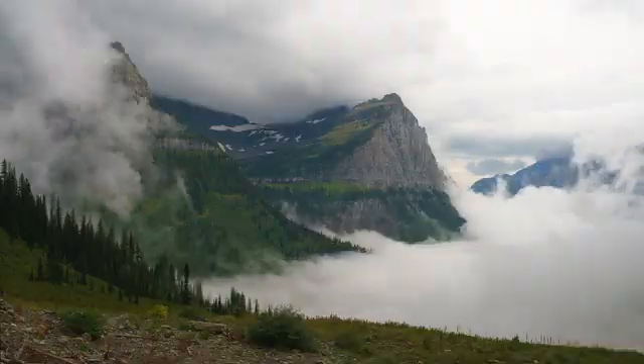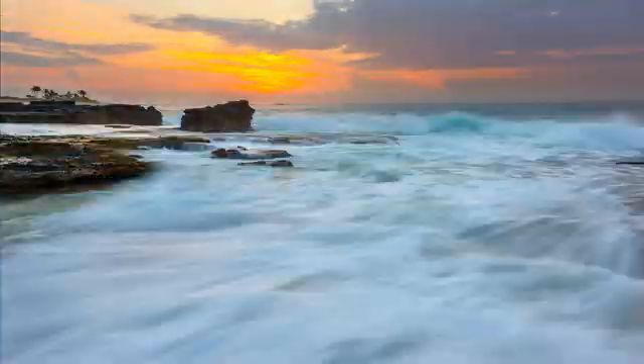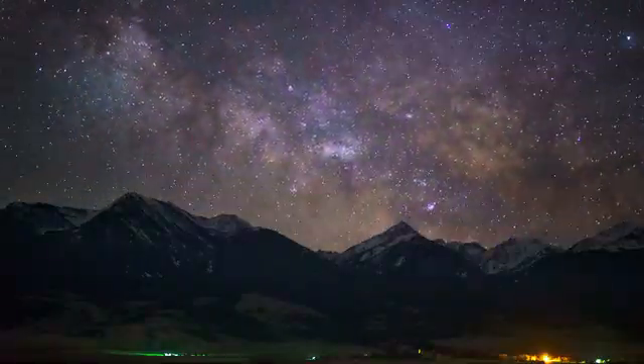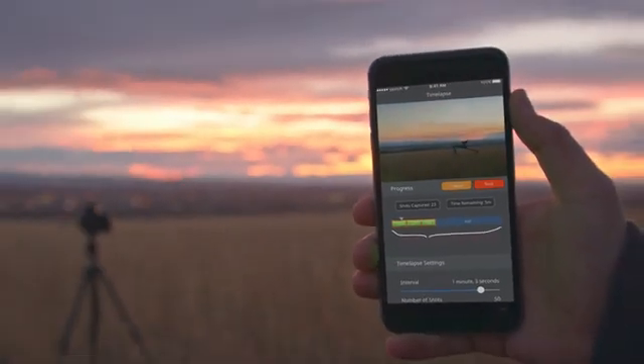Arsenal makes it easy to capture stunning time lapses. It automatically adjusts the exposure in changing light, giving you a smooth day-to-night transition. You can even watch a high-def preview of your time lapse while it's being taken.